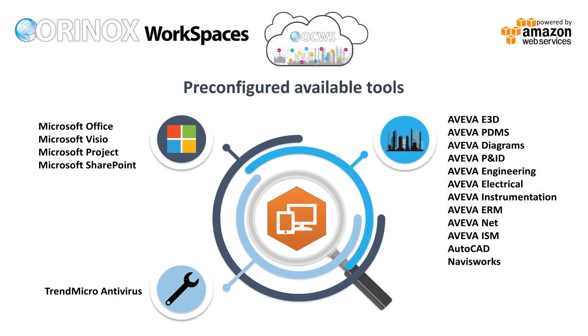All Aurinox Workspaces include pre-installed software such as the Aviva suite, but also Microsoft Office, Visio, Project, Autodesk AutoCAD and Navisworks, and Trend Micro Antivirus.